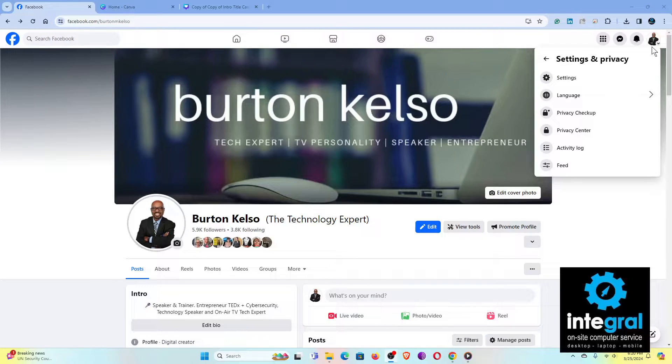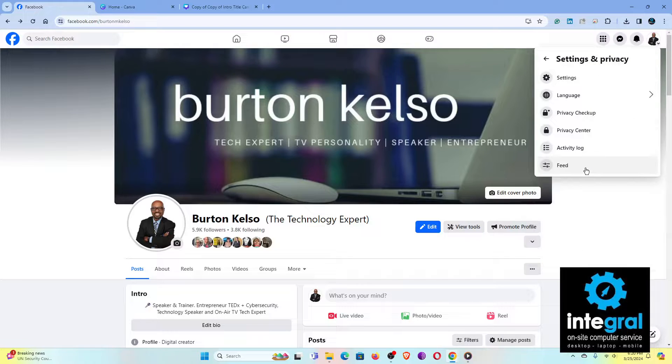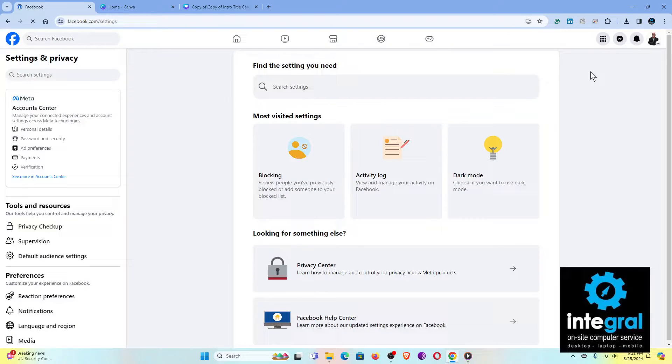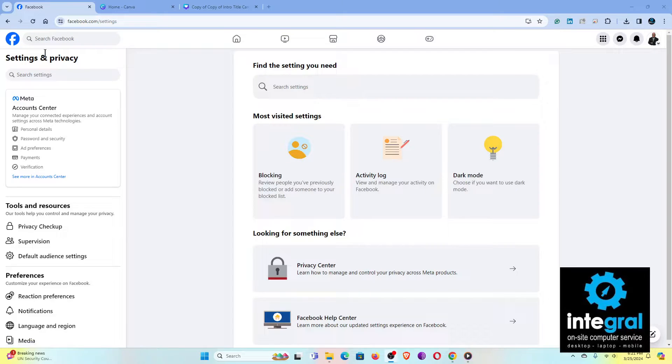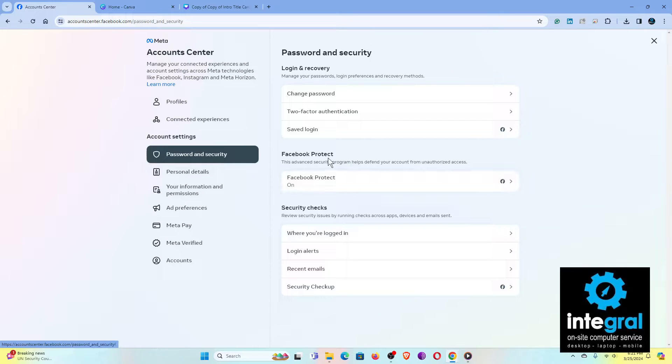Let's walk through the steps again: click on your Facebook profile photo, then click on Settings and Privacy, then click on Settings — yes, it is convoluted, and I'm not sure why they haven't simplified this. From Settings and Privacy, go to the Password and Security section to get to the area where you can turn on Facebook Protect. On my account, Facebook Protect is already on — I received an alert a few years back telling me to turn it on.